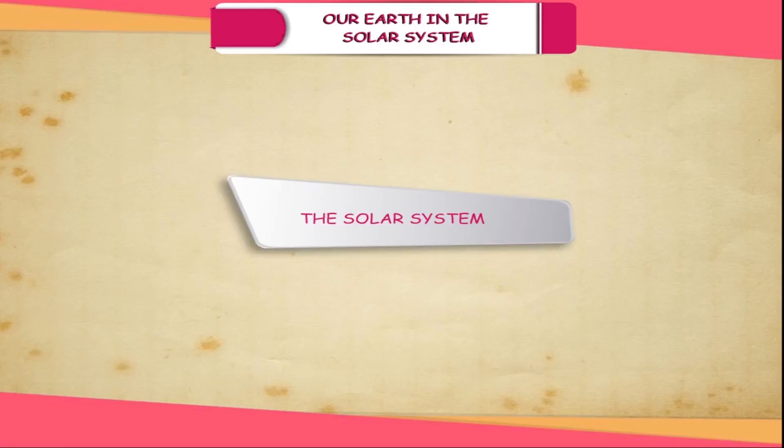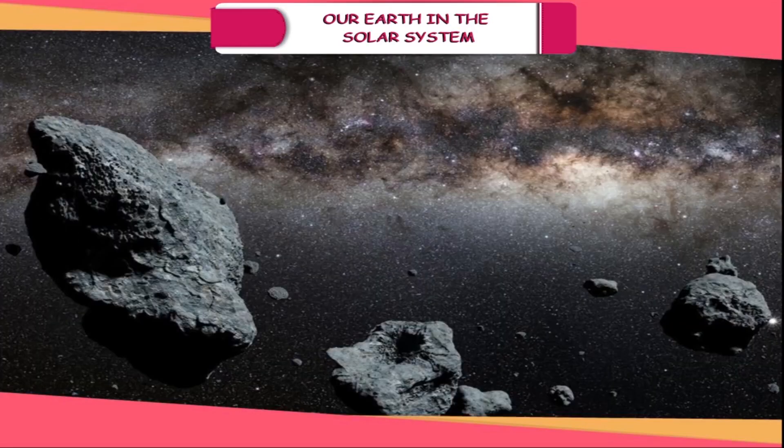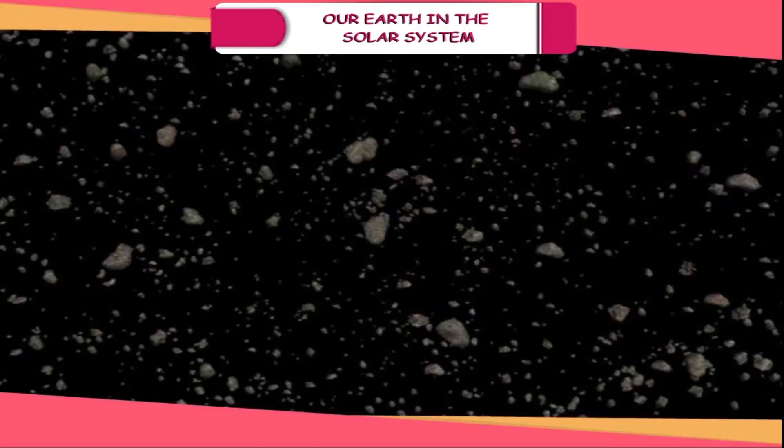The Solar System. Our solar system has major and minor heavenly bodies called planets, satellites, asteroids and smaller bodies called meteors and comets revolving around the sun.